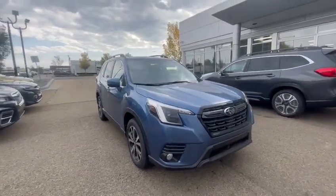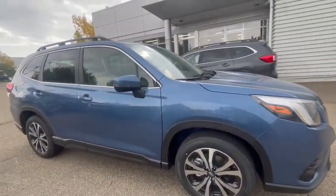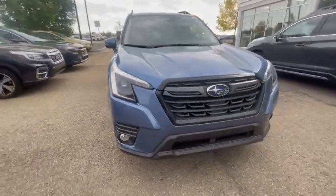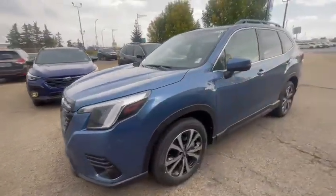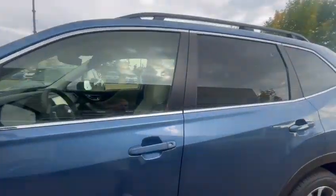This one here is a 2023 Premier. Pairing the fully aluminum trim, you have the 2.5 liter full-time symmetrical all-wheel drive system with the silver aluminum rims. LED steering responsive headlights with the fog lights underneath. This is in our blue color. Three cameras up top for your safety features like lane keeping assist and adaptive cruise control.